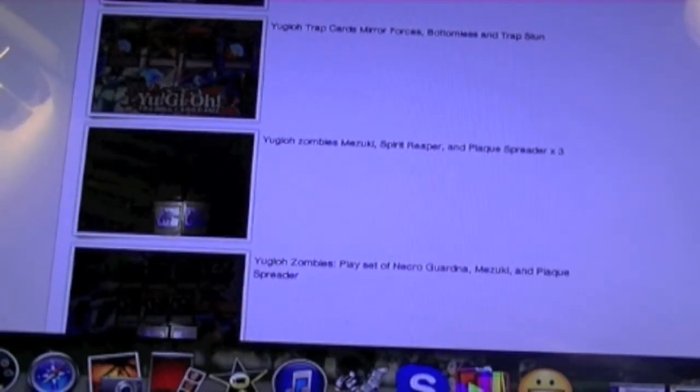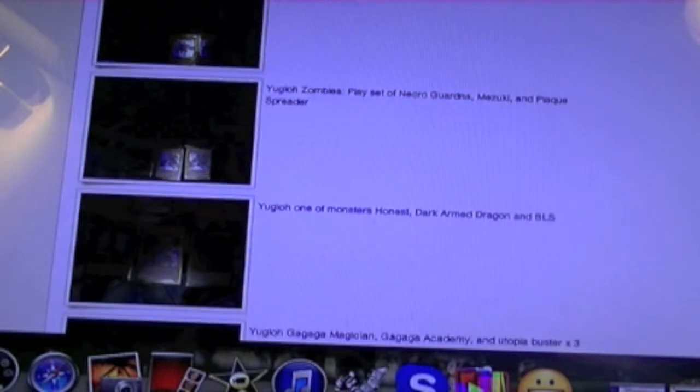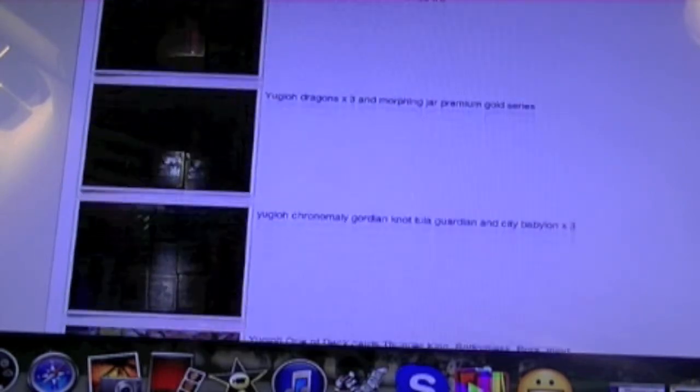With the pre-release being tomorrow for Primal Origins, I'll be posting cards that I pull from there on here, so be on the lookout for those.